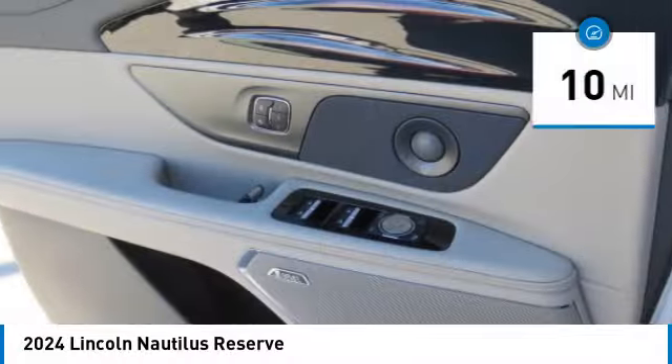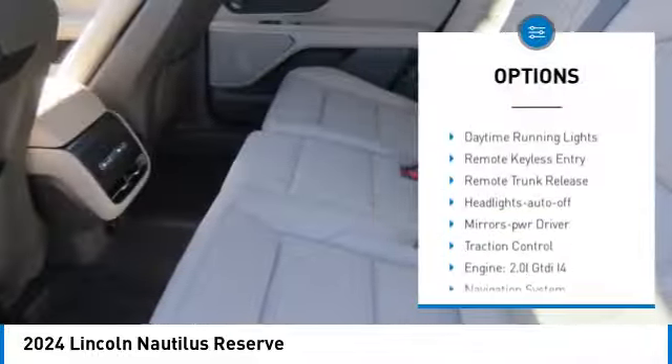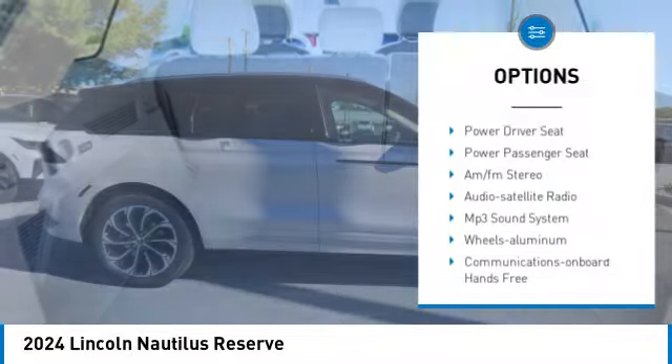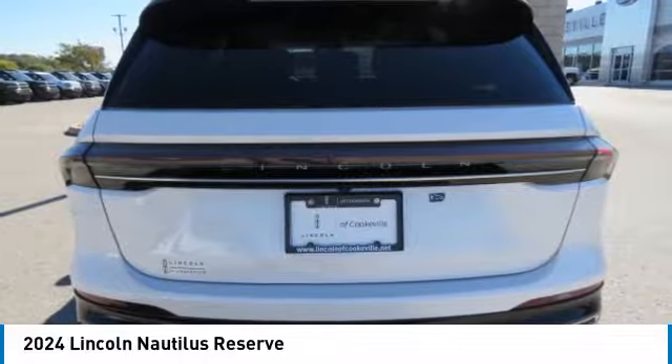This vehicle has less than 100 miles. Here are some of this vehicle's great options: rear spoiler, all-wheel drive, aluminum wheels, heated side mirrors, daytime running lights, remote keyless entry, remote trunk release, headlights auto off, mirror memory, and traction control.